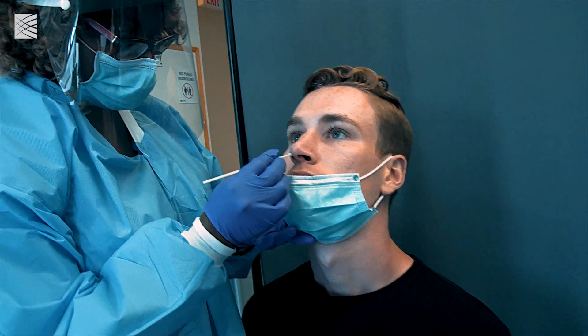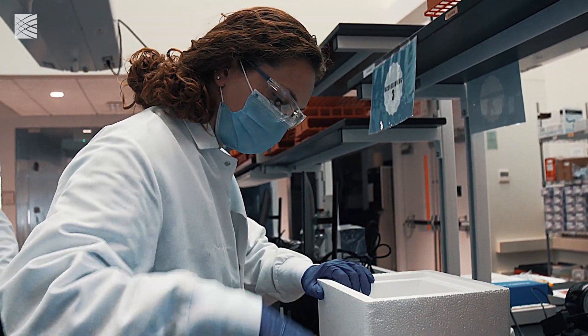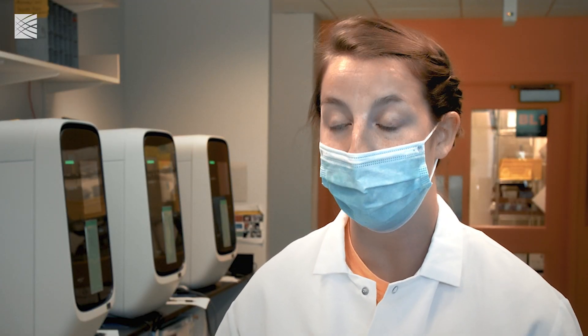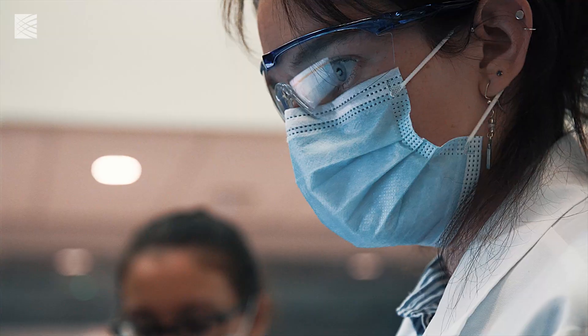Samples are collected from a patient with an anterior nasal swab, which is just going around the inside of the nose. The samples are brought to the lab and they go through receiving and accessioning. The step of linking a physical sample to the patient's information is incredibly important so that we can make sure that at the end, when we have results and we're delivering them back to the patient, they're getting delivered to the right patient.